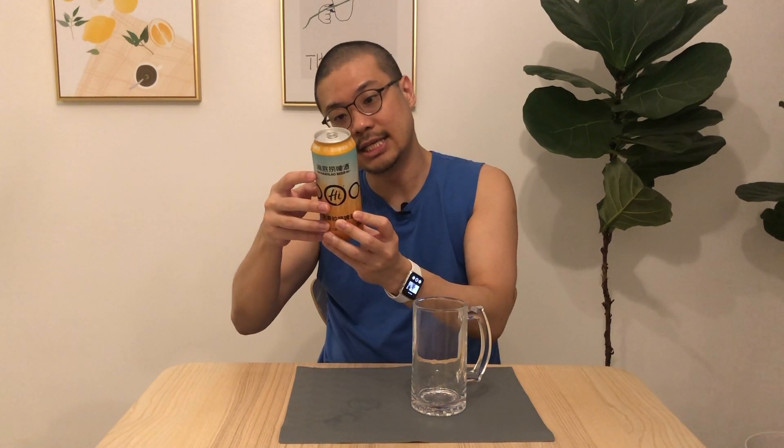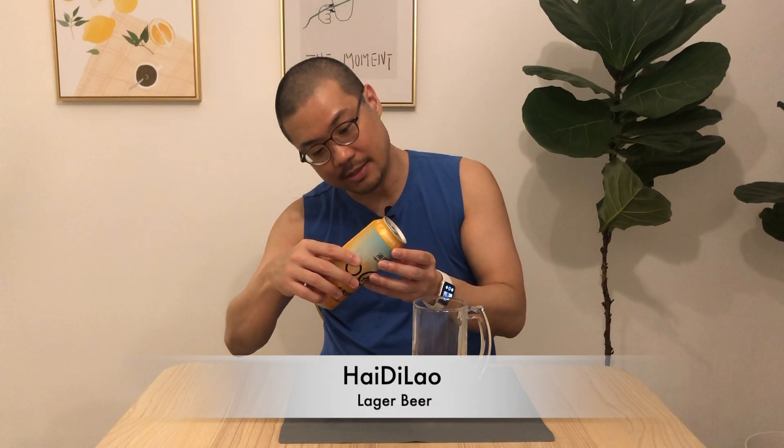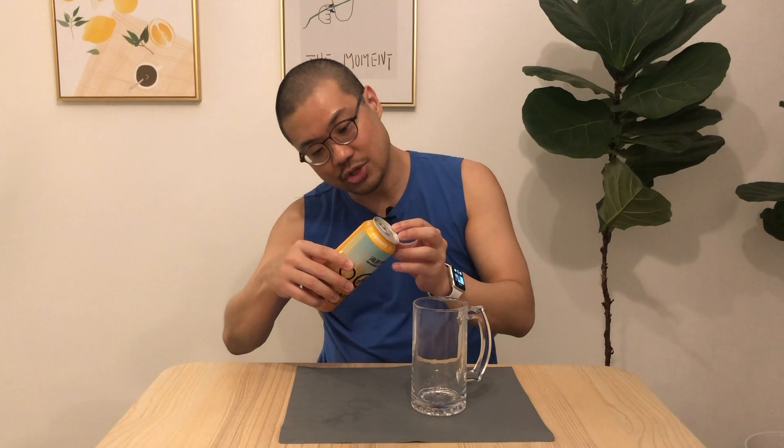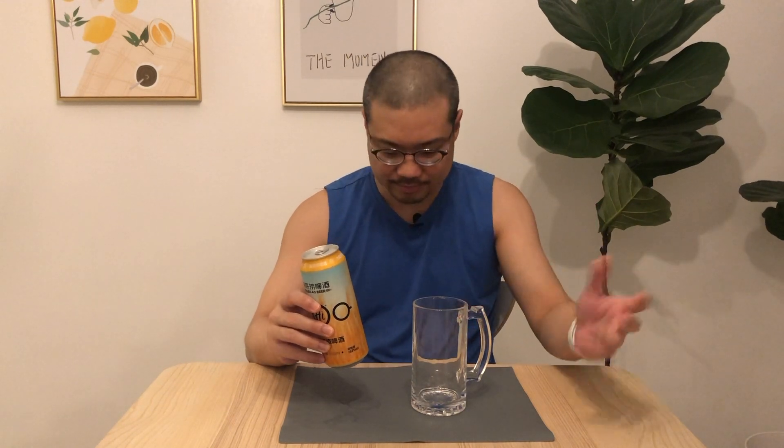However, at the time of this filming, there was no dining in available in Singapore, and it didn't make sense to order a takeaway of hot pot because you can just buy the ingredients and prepare it yourself. So I did the next best thing — I came across their beer. They call it the Hai Di Lao Lager Beer, with 5% alcohol content. It's got a pretty short shelf life — production date is January and expiration is in October. I got this at about $6 a can at a local supermarket. It's a 500ml can, but at $6.